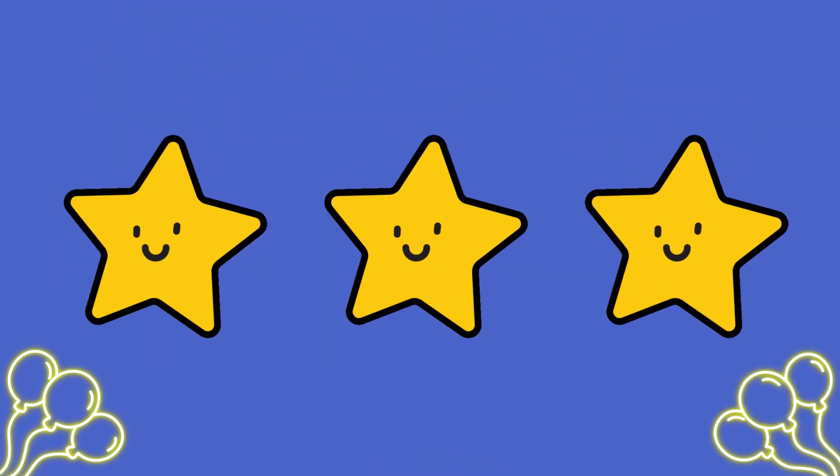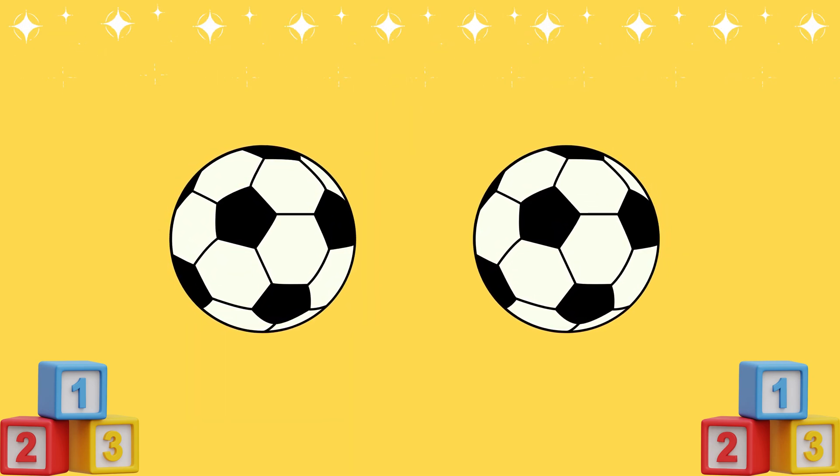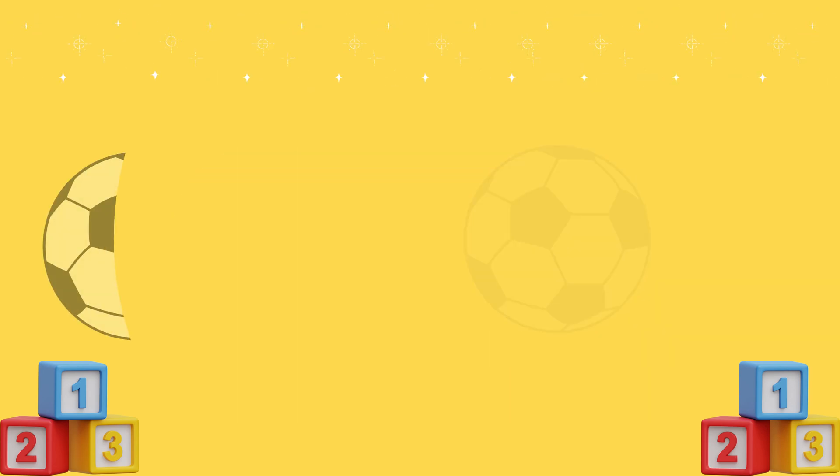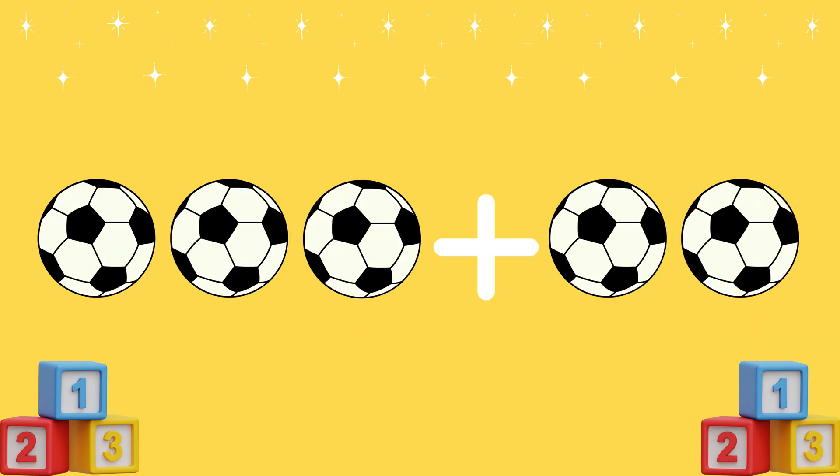Three yellow stars! Great job! Now, let's add some balls together! Here we have two balls! And here are three more balls! How many balls do we have all together?